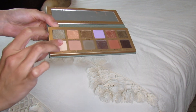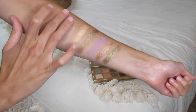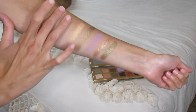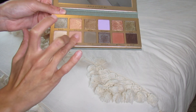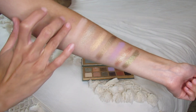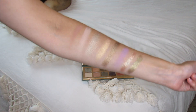Next we have Paloma. This is like a matte vanilla shade, really good for highlighting the brow bone. Super creamy. And after that we have Flir. It's like a matte light pink shade — very soft and subtle.